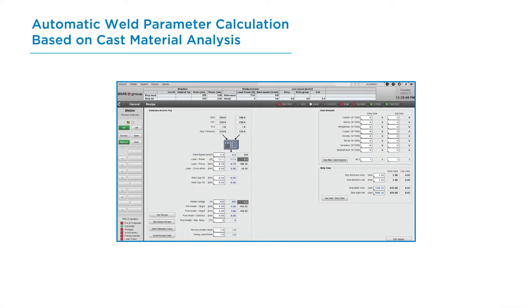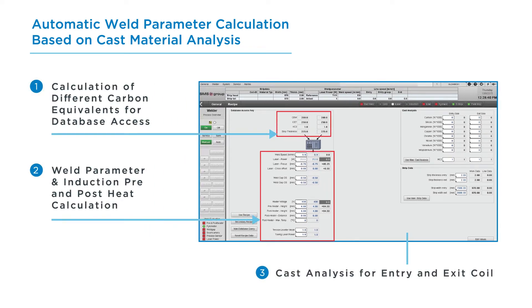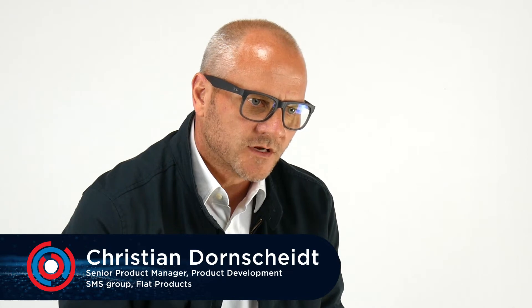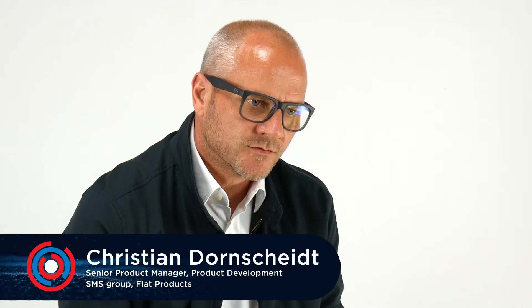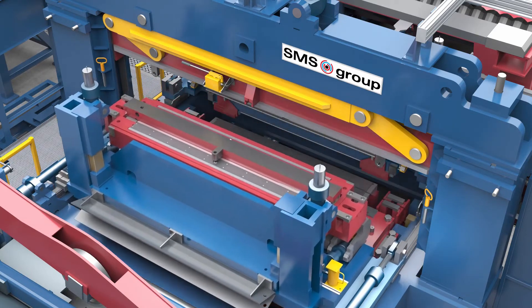The third generation of the X-Roll welder is quite unique in regards to digital solutions, as well as the automatic cast analysis calculation, where we do a parameter calculation for the entry and exiting coil. We receive the cast data from level 2, and with that data we calculate carbon equivalence, which allows us to pick from a database and receive suitable welding parameters.